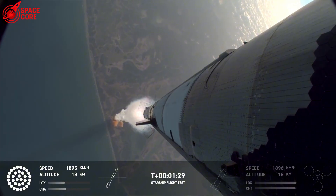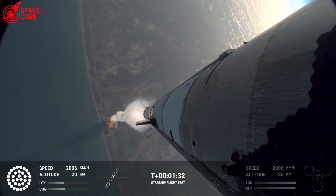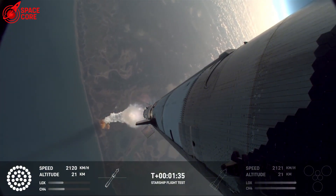SpaceX now knows precisely where to add protection, where to change materials, where to modify designs. The explosion that should have been a disaster just became the most valuable engineering lesson in spaceflight history.